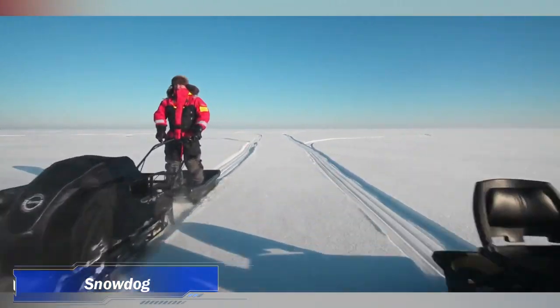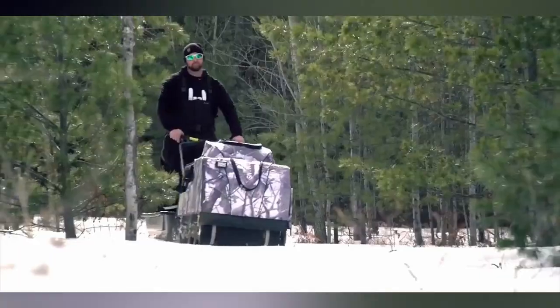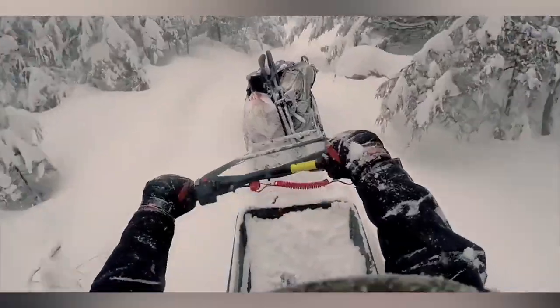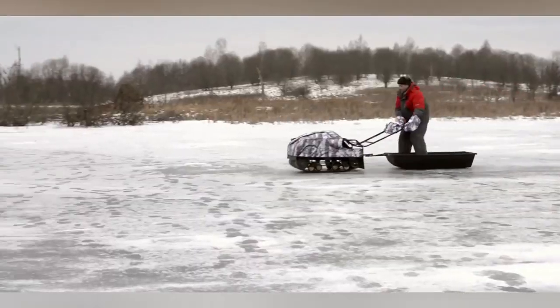1. Snowdog. Snowdog is an innovative, versatile, and reliable machine designed to travel on the ice, on the snow, in the forests, in the fields, and in hard-to-reach places.